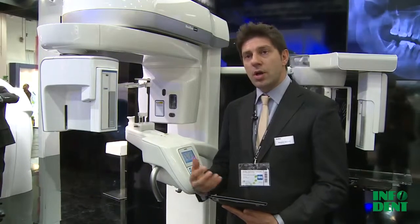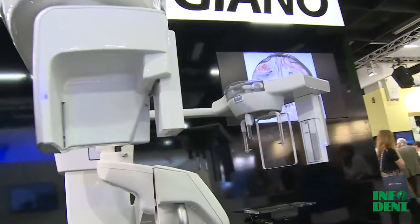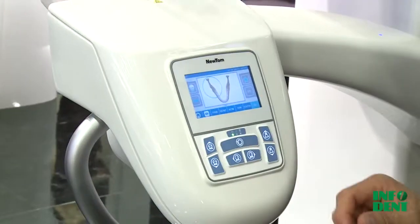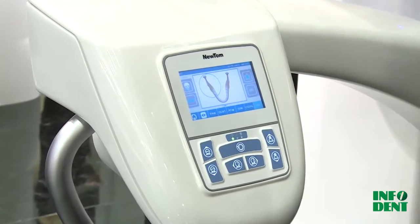One machine that can do bidimensional images and three-dimensional images in a very small footprint and with excellent quality — the quality of Newton. Newton Jano can be set up thanks to a touch screen on the machine.